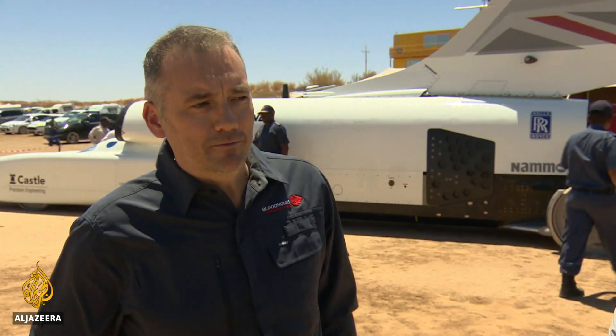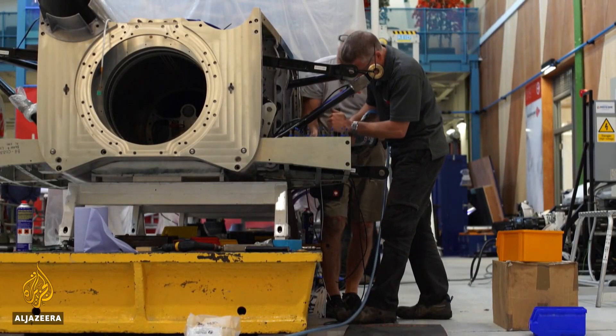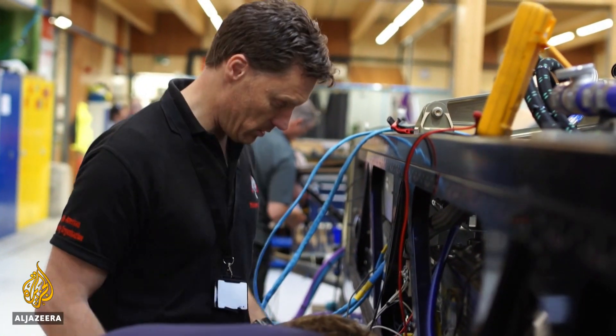The Bloodhound project has been going for 10 years and it's done an amazing job at inspiring people to get involved in engineering over the years. It almost was too good at doing that, and it means the actual project itself almost fell by the wayside because it was too good at doing the education side of it. And the project basically went bust last year, went into administration.